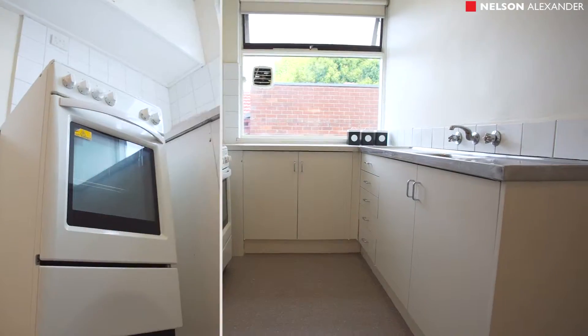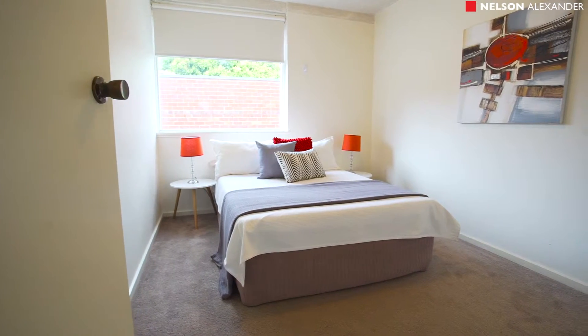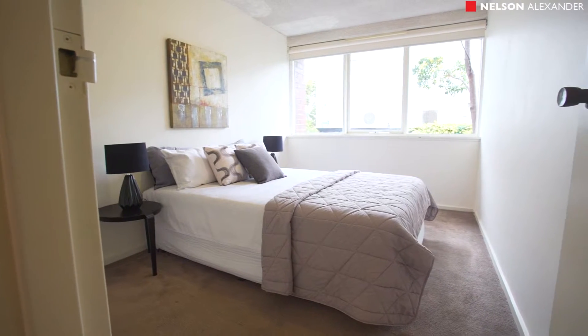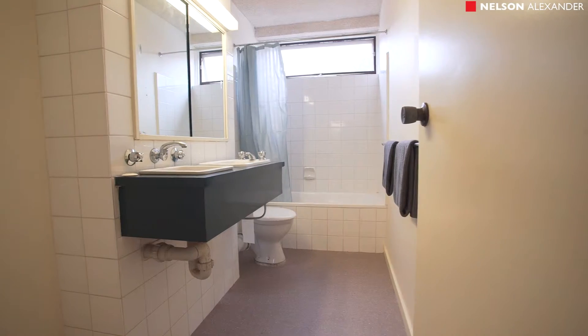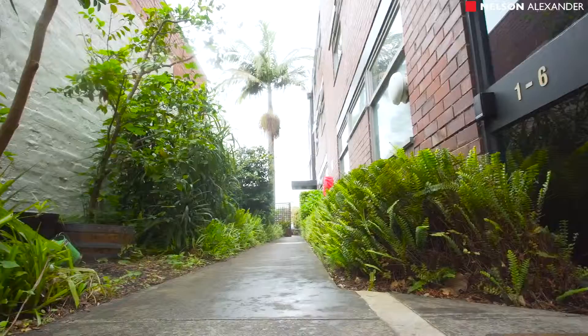Filled with terrific natural light, it offers a spacious living and dining room, large kitchen, two double bedrooms both with built-in robes, central bathroom with internal laundry facilities, secure entry, heating and cooling, and remote off-street parking.